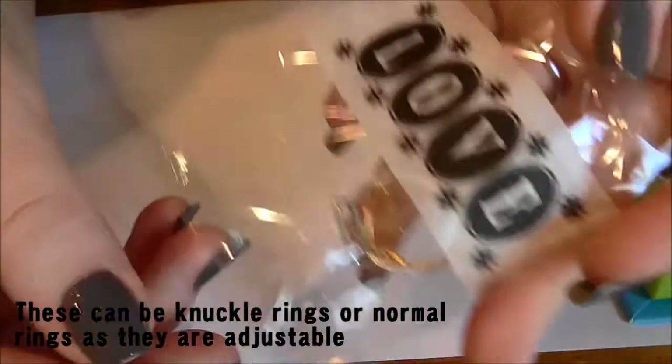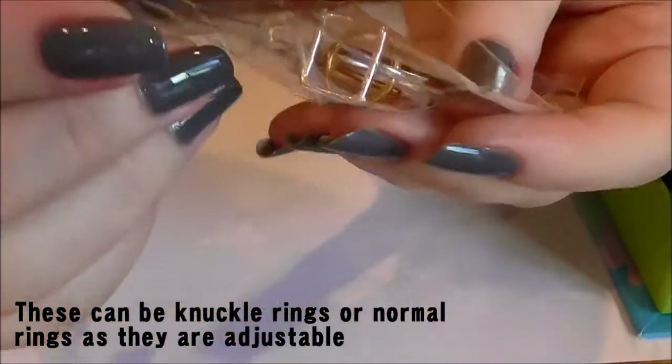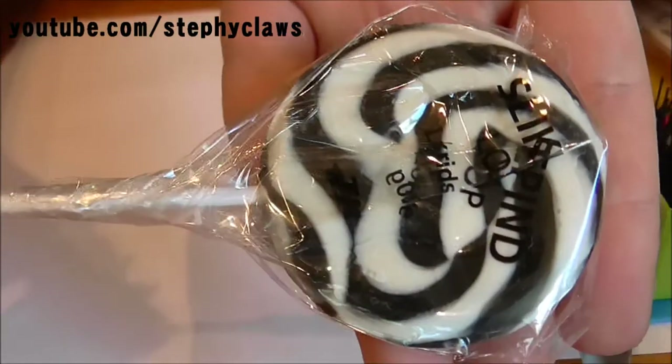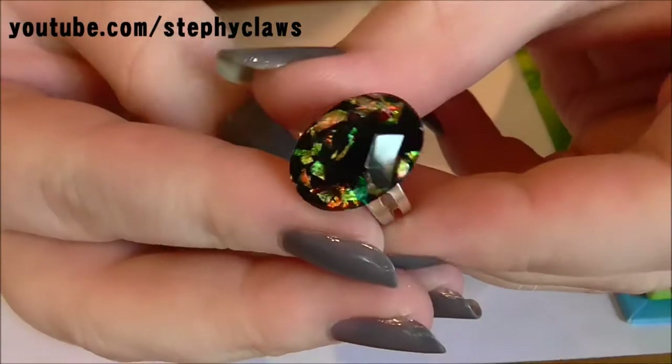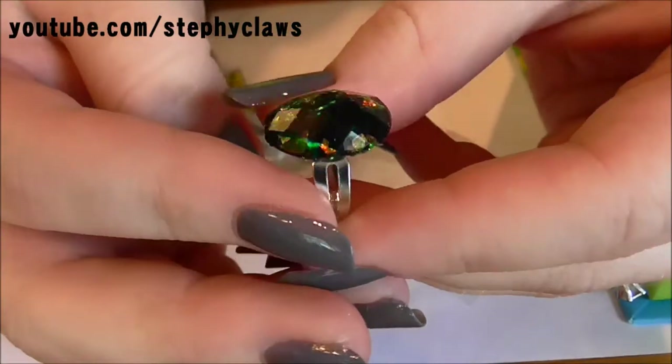The first thing I picked up is some little rings in this little package - one is a square and one's a circle. I have a lollipop - I love lollies! Oh, that is pretty, I'll take this out to show you. It's a little ring - look how pretty that is. It's absolutely stunning.